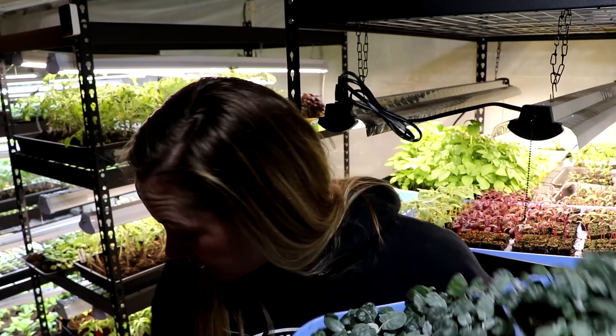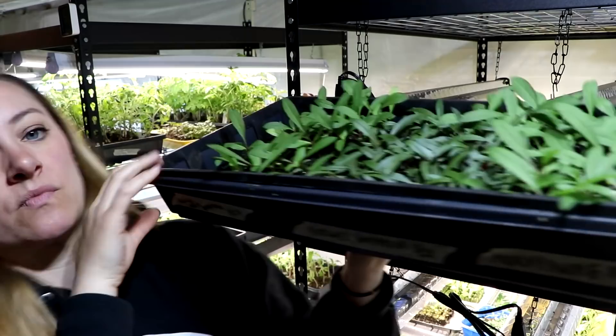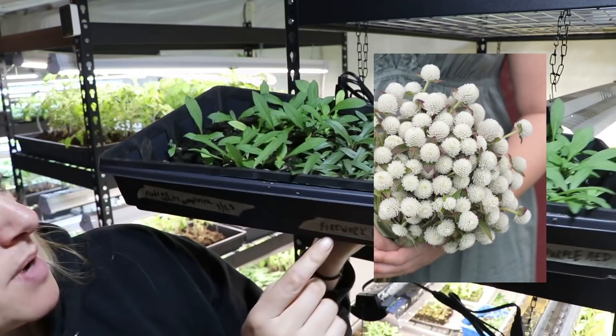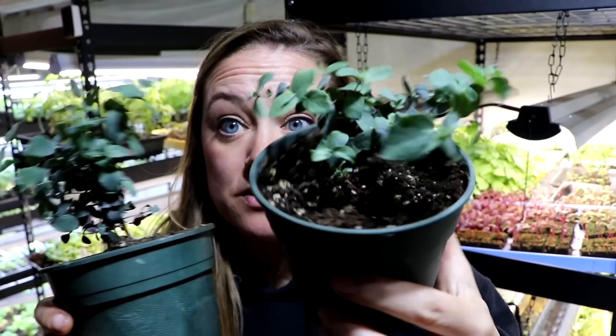Blooper is licking up the water I spilled on the floor — thank you, Blooper. Here's another tray of gomphrena. The Audrey White gomphrena, which was my favorite last year, did not have great germination, but the Fireworks gomphrena that someone sent me — thank you so much — has amazing germination. And Audrey Purple Red which I purchased also has great germination. So I'm going to have a lot of gomphrena, which is good because I have plans for it.